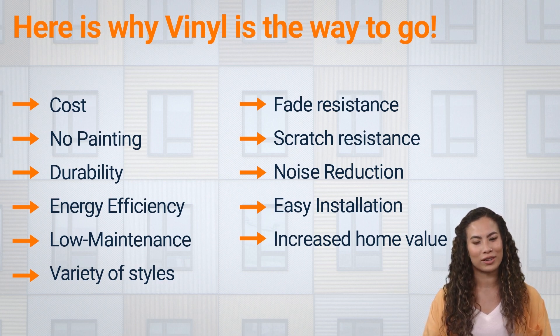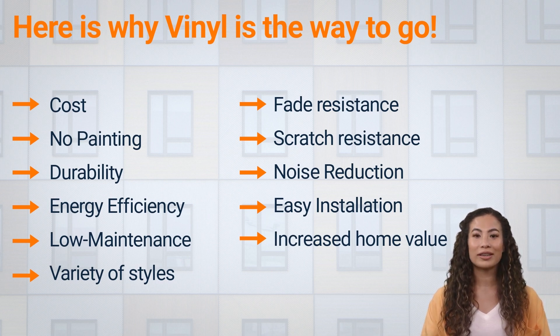Environmental benefits: vinyl windows can be recycled, which makes them a more environmentally friendly option compared to wood windows, which often come from trees that have been cut down. Increased home value: upgrading to vinyl windows can increase the value of a home and make it more attractive to potential buyers.